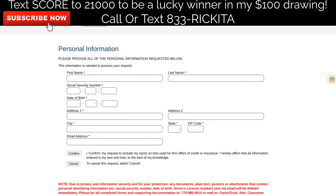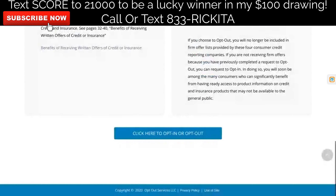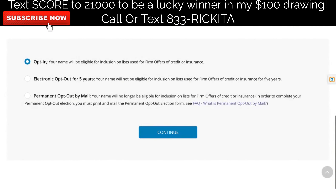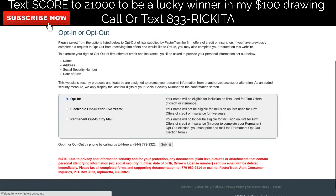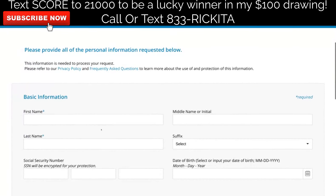Then go to the next website, which is the opt-out pre-screen. It's going to be similar to what you just did for FactorTrust. Scroll down to the bottom and click 'here to opt-in or opt-out.' Then put your name, address, key number, and date of birth on the next screen. You'll see it automatically says 'opt-in' — you do NOT want to opt-out. That is very, very important. Leave it at opt-in and click continue.